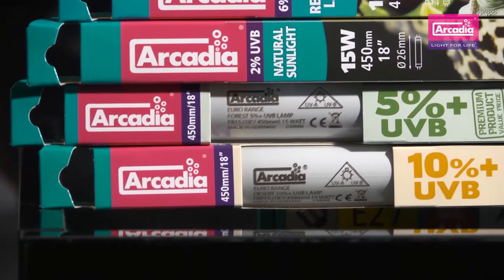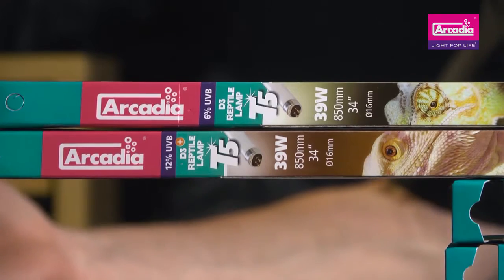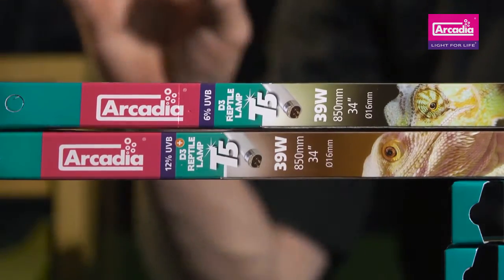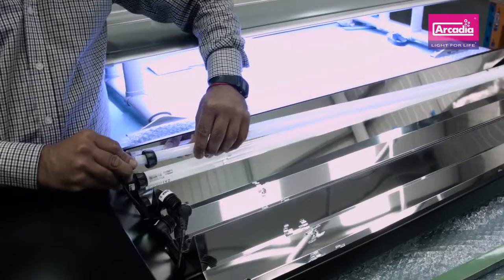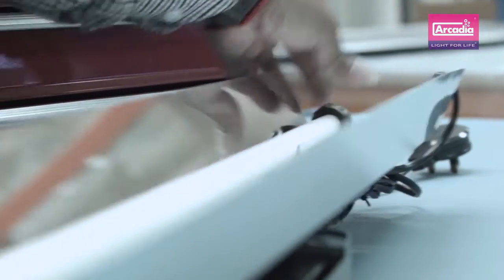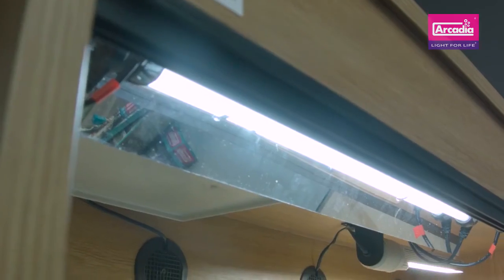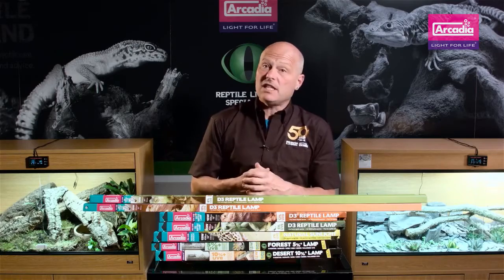Arcadia Reptile were the first big brand to research into and to launch high output T5 lighting. This in itself sparked a massive increase in captive breeding results and a reduction in potential cases of MVD. High output T5 reptile lamps from Arcadia Reptile produce over twice the amount of light per watt than standard T8 lighting. Twice the light means twice the UVB, allowing you to create wild quantities or indexes of UVB-rich light at a safe distance from the lamp.